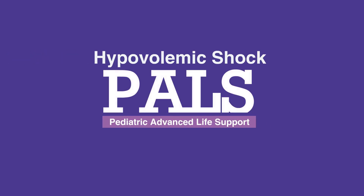Welcome to the lesson on responding to hypovolemic shock. In this video, we'll discuss the means of responding to hypovolemic shock.